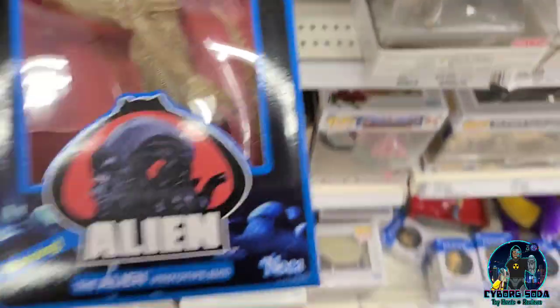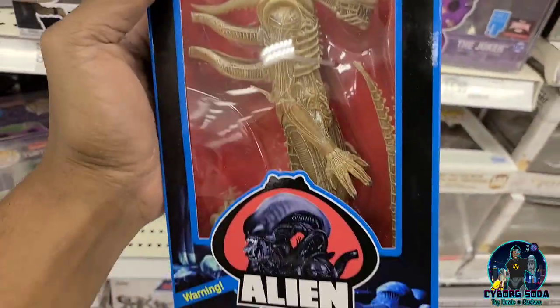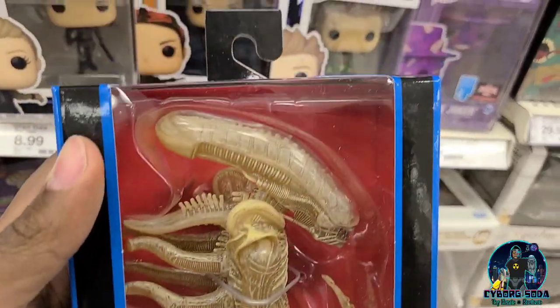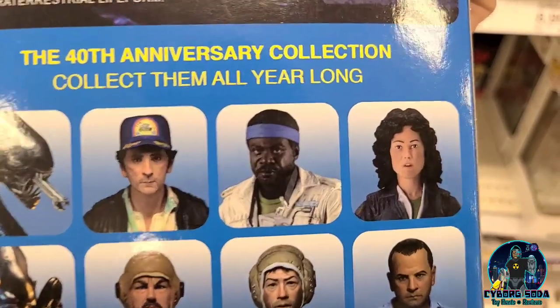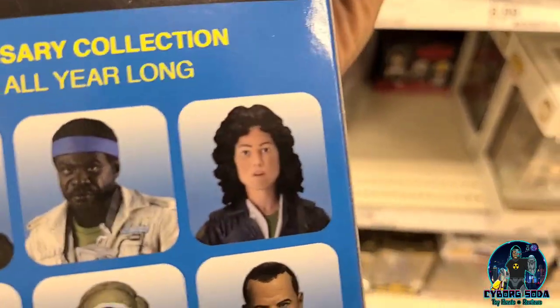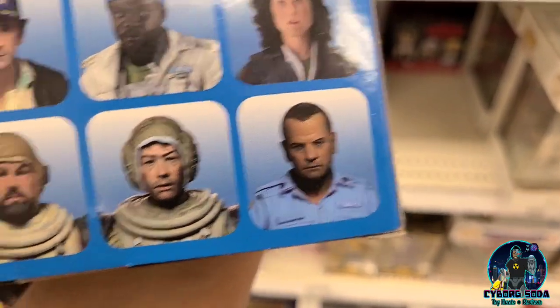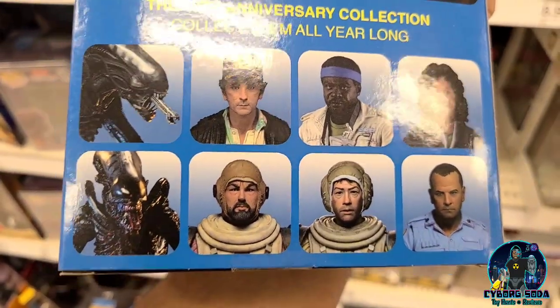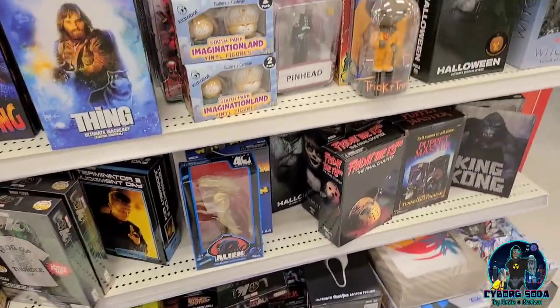They've got the Prudence alien suit. I have not seen this in store — this is definitely new. All the other figures in this line... Parker is super expensive, Ripley is obviously the most expensive one. The rest are a little bit easier to find. This one I have not seen yet.